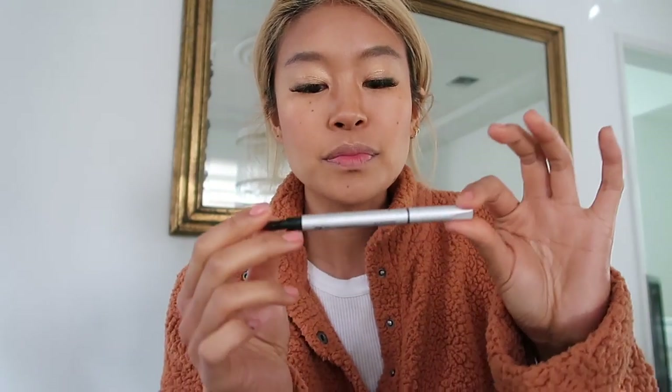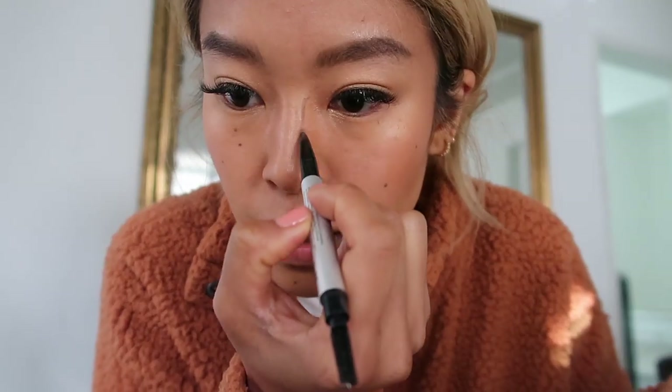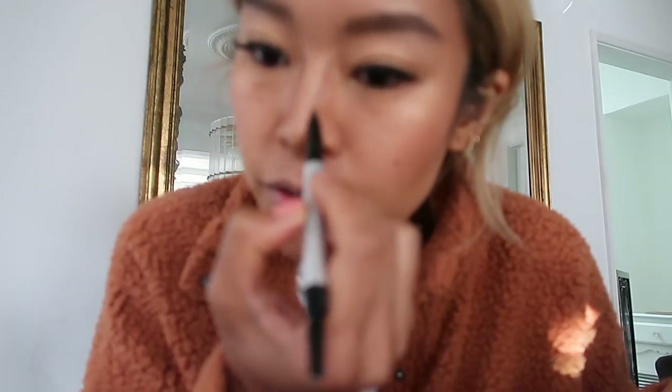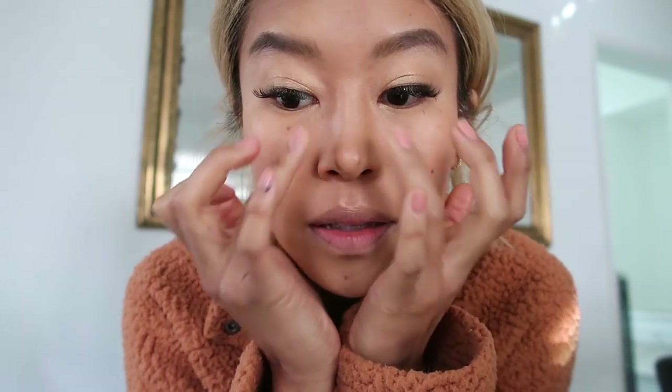I also do the same thing with my eyebrow pencil. This is the IT Cosmetics Universal Taupe Brow Power Pencil, and I use this to fill in my eyebrows but also to contour my nose. It's just the perfect taupey shadowy color — it works really well for this. I draw two lines and then use my fingers to blend it out.